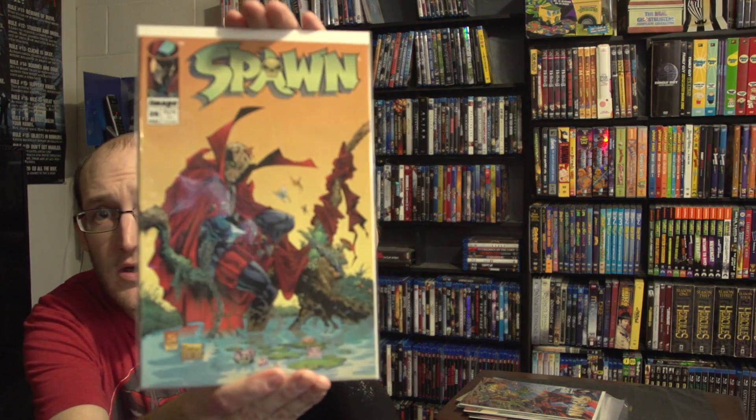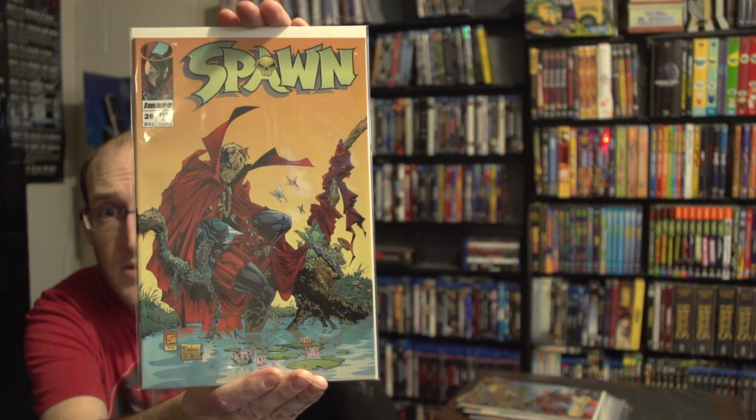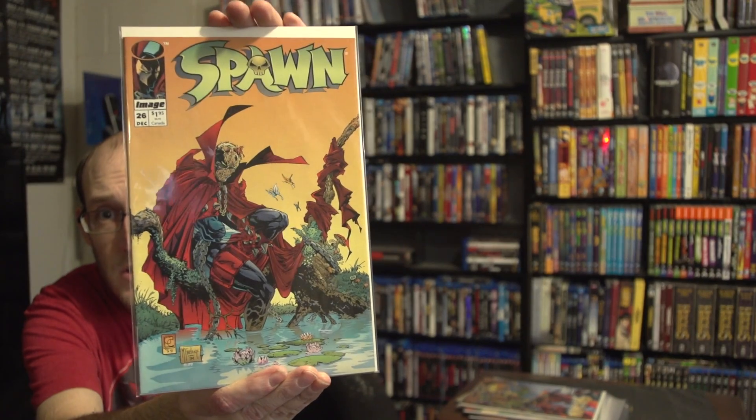And to round that off, we have issue 26 of Image's Spawn — it's cool with those masks. That's pretty awesome.